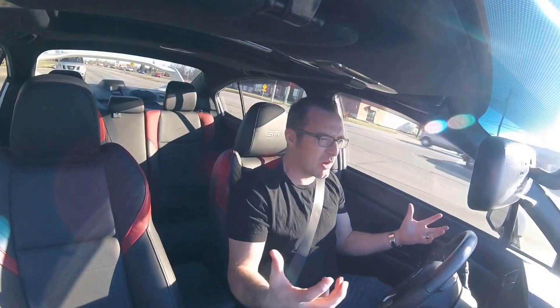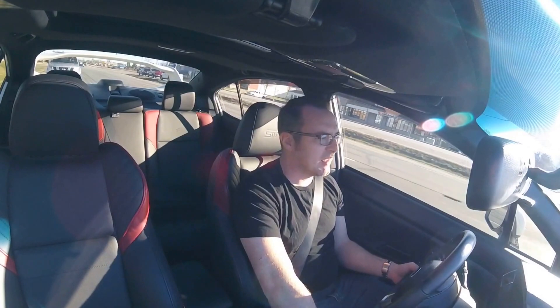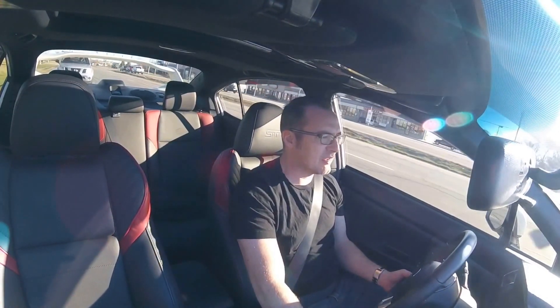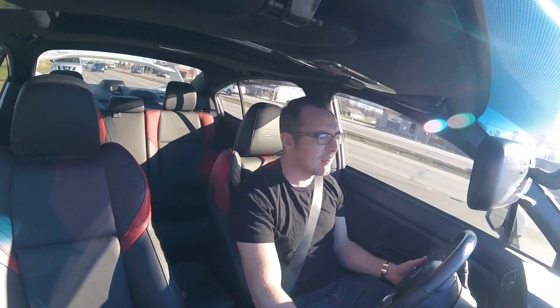The WRX is supposed to be sporty, and so then they kind of addressed those things. They updated it, stiffened the suspension — and in 2008 as well, you could only get the STI in a hatchback, which some people really didn't like.